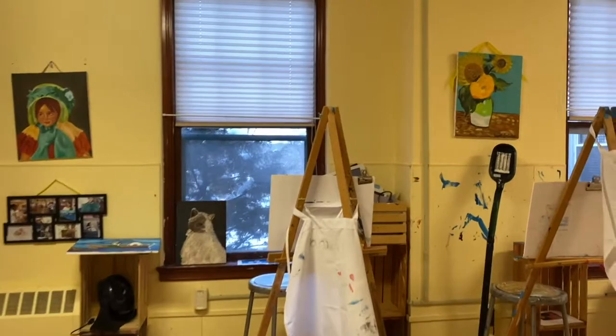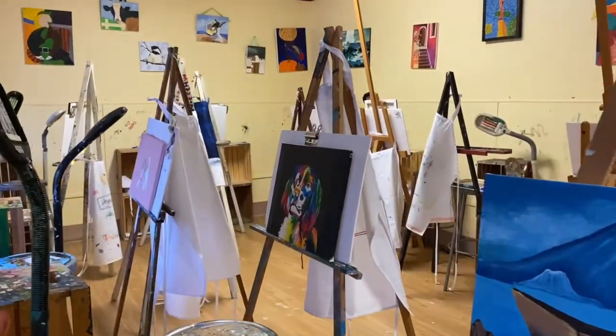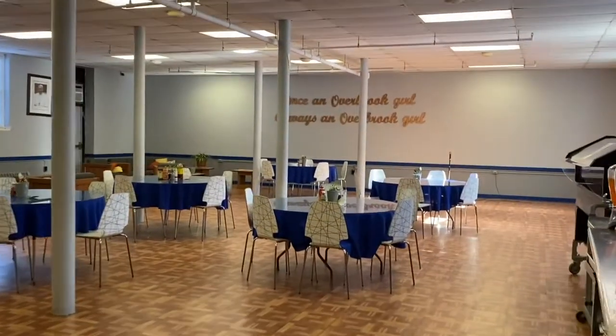On the second floor we can find the oil painting classroom where the girls spend some of their extracurricular activities. In the basement of this building we have the auditorium in which we have our special events, and the dining room where the girls have all their meals.